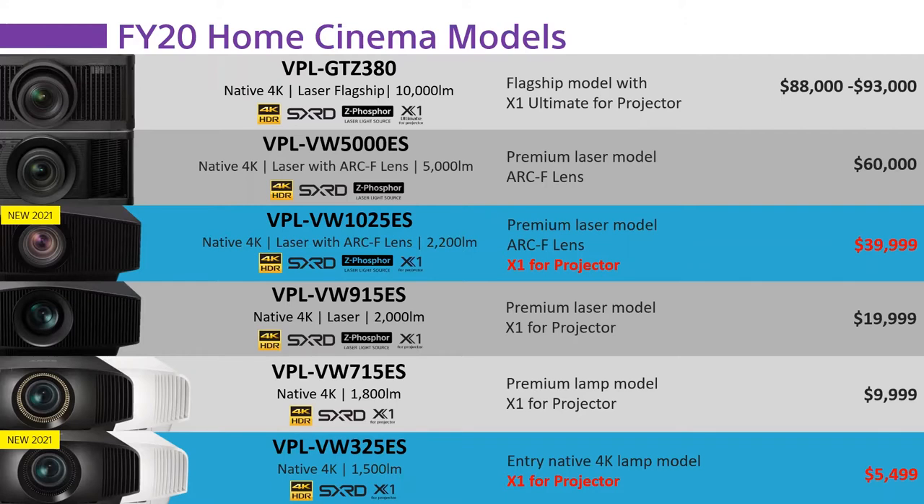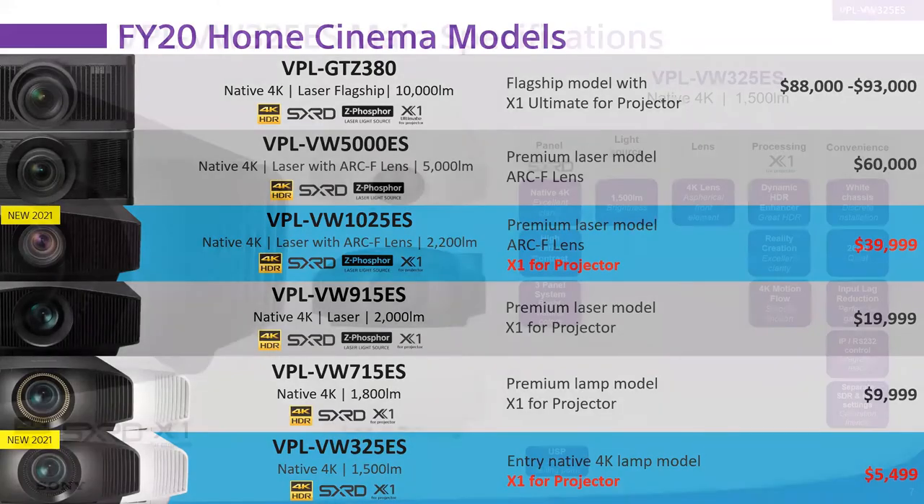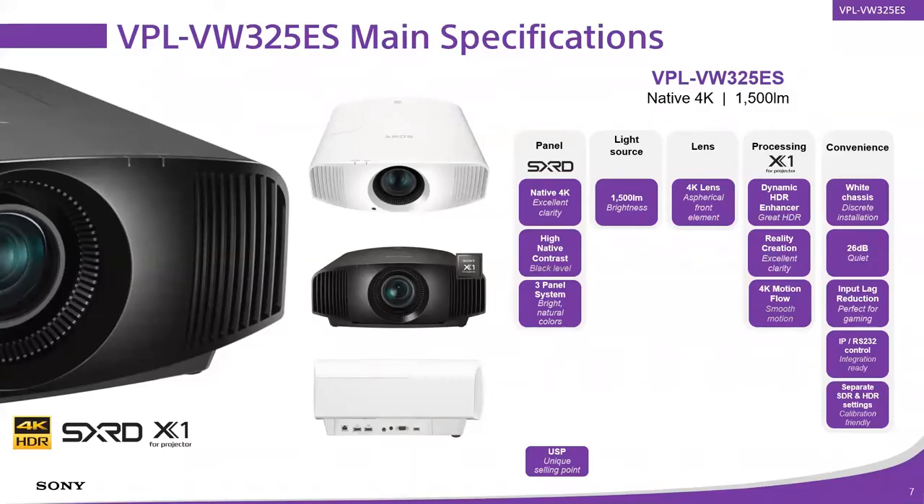The 325 ES is our foundation 4K projector model — true 4K native SXRD panels, three-panel system — we'll take a deeper dive on that later. 1,500 lumens of brightness, more than bright enough for screen sizes like 120 inches; top out at maybe 150 diagonal in a light-controlled room. In the 100–130 inch range this projector is going to be awesome. Two different colorways: a black/carbon option and a white option, so if you're putting it in a niche or family room it's not a big black box hanging off the ceiling.